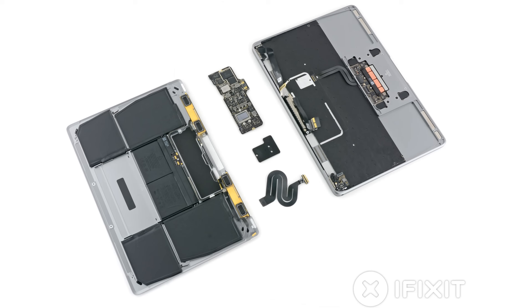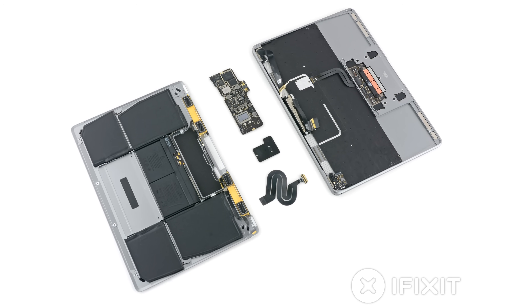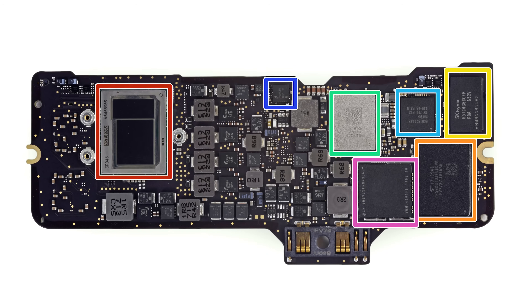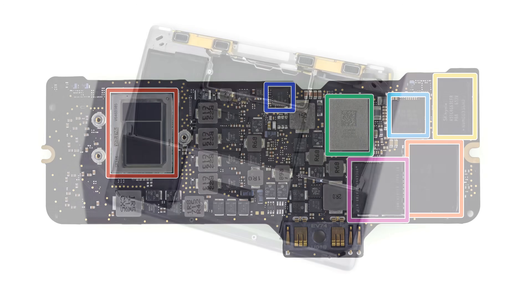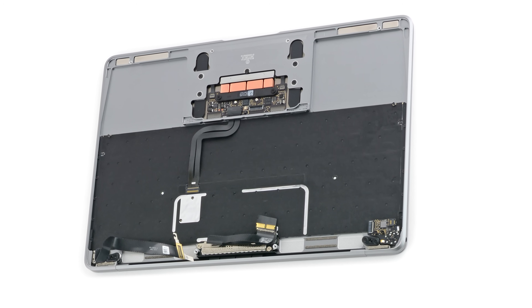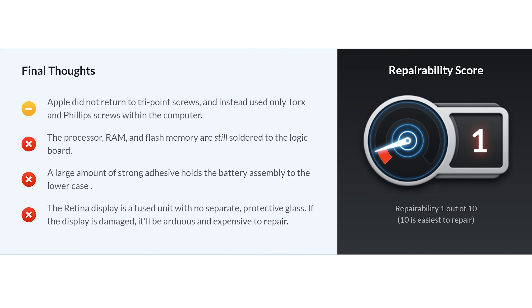You'd think laptops would be easy enough to make repairable, but our teardown of the 2017 Retina MacBook showed exactly how to make one that is practically impossible to repair. With the RAM, flash memory, and processors all soldered to the logic board, a battery thoroughly glued to the lower case, and a fused Retina display, Apple has made a laptop that's impossible to upgrade and extremely difficult to fix. As a result, we gave it a 1 out of 10 on our repairability scale.